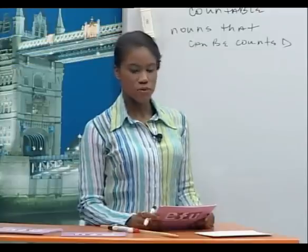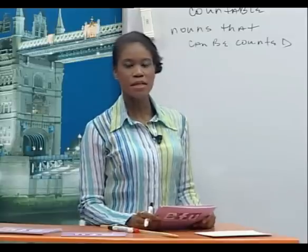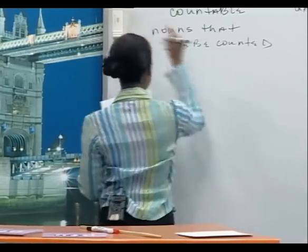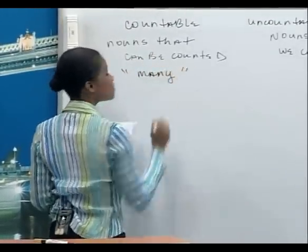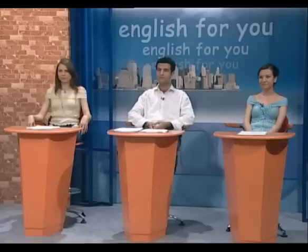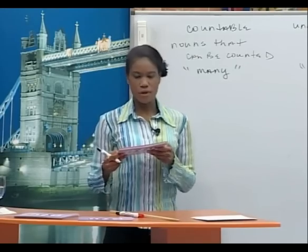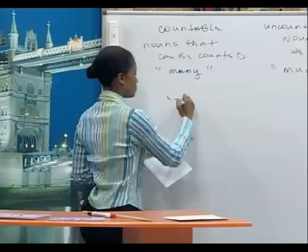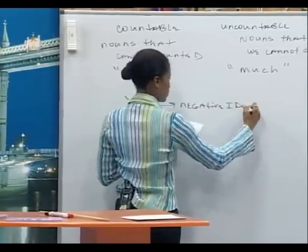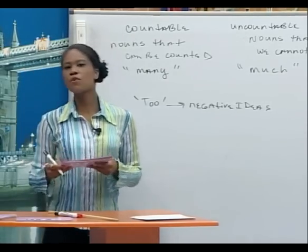Most quantifiers can be used with any noun — countable or uncountable. But some quantifiers can only be used with countable nouns, and some only with uncountable nouns. We use 'many' with countable nouns, and 'much' with uncountable nouns. When we ask questions, we usually say 'how much' or 'how many.' 'Too' is always used with negative ideas — if something is too much or too many, it's negative. It's so much that it's bad.